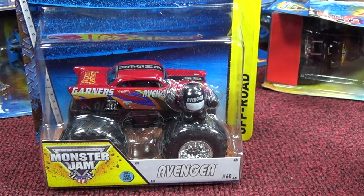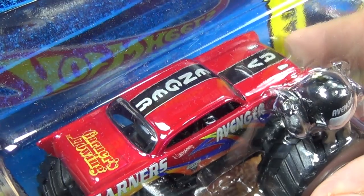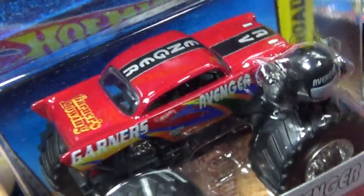Here we have the Avenger in a new color scheme for 2014. It says '2014 new look' in the little blue bubble down here. The printing on the top says Avenger, and it says Garner's Towing.